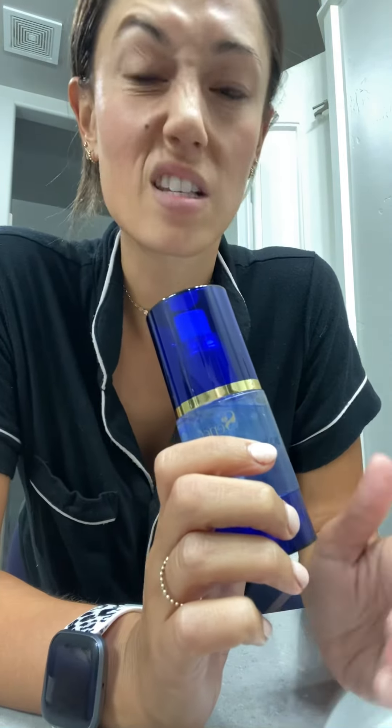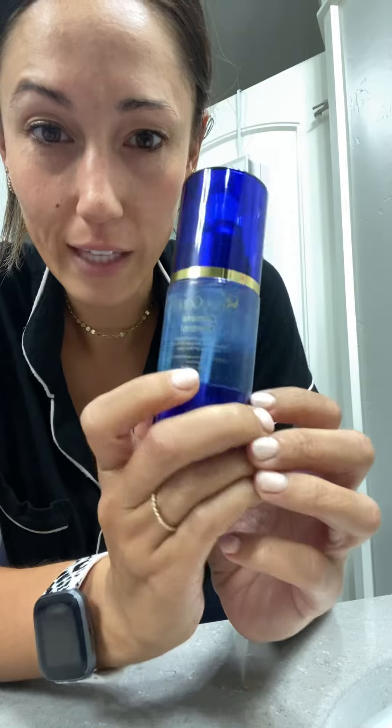By packaging it this way, it ensures that it's not activated before it gets to you, and it's as fresh as possible when you're ready to use it. So I'm going to start shaking this while I talk to you a little bit more about the ingredients.